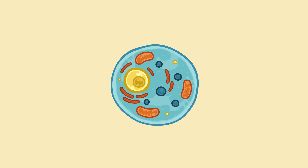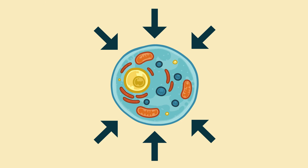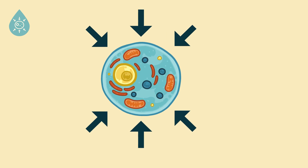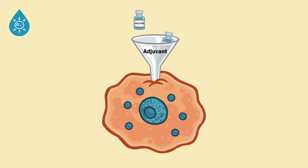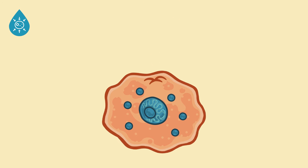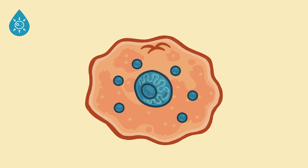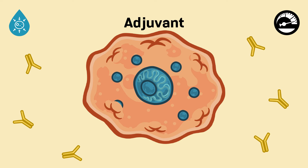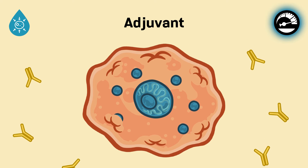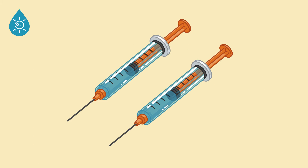Now, let's take a look at adjuvants. Adjuvants are an ingredient that helps the body to create a stronger immune response, which improves the effectiveness of the vaccine. Adjuvants work by causing immune cells to absorb the vaccine and to start the immune response. In other words, adjuvants kick-start the immune system and get immune cells to start producing antibodies against the specific pathogen. Adjuvants are also helpful because they decrease the amount of vaccine needed to produce an immune response — either by reducing the amount injected at once, or by reducing the number of booster doses required.